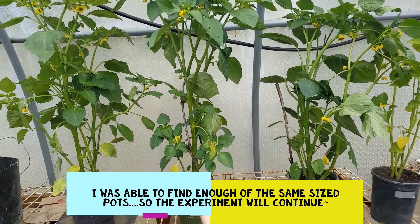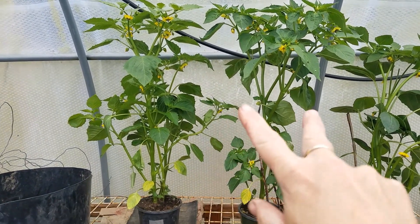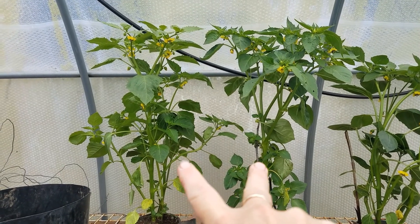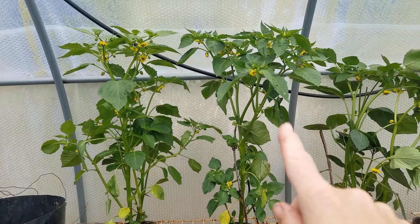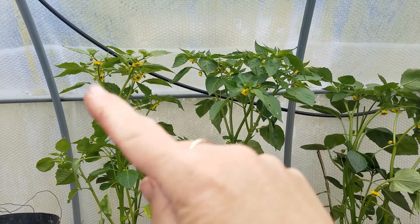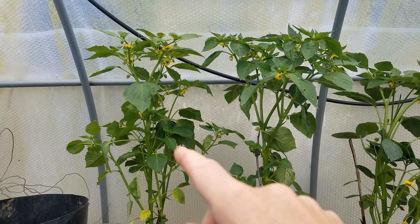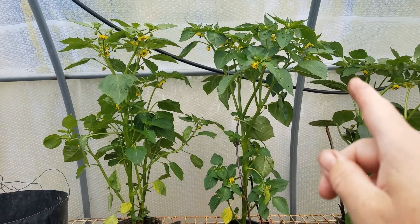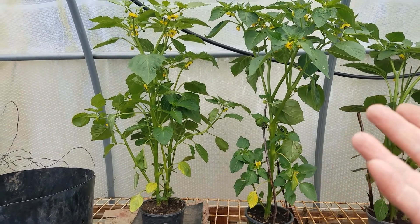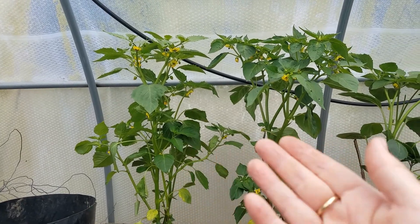We have our commercial fertilizer, our urine, and our urine with wood ash. The urine and urine with wood ash are now almost neck and neck. I still think the urine is better — it has about the same amount of flowers, which is new, since the urine with wood ash was a little later to come on with flowers. The urine just looks greener to me. Urine has nitrogen in it, but it would be getting nitrogen with the wood ash too, so I'm not quite sure what's going on.